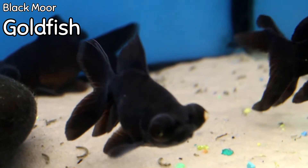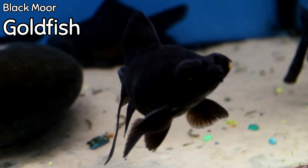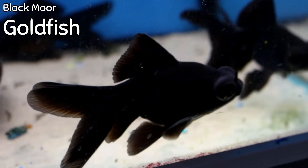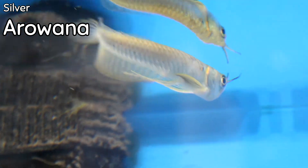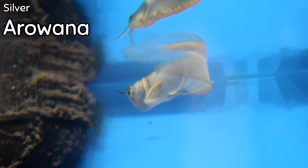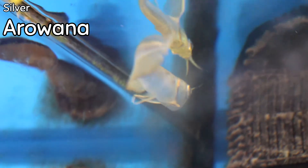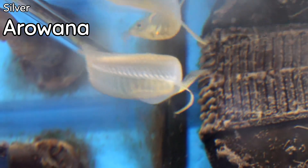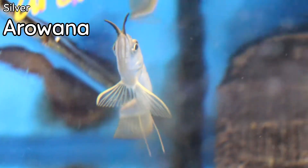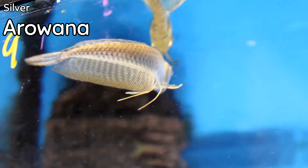Another goldfish I'd like to mention this week: the large black moors that came in — very beautiful, with a great black and chocolate color around the center body. Something else we haven't had in a while is the silver arowana — a beautiful fish. Everybody who knows arowanas knows they get very large fairly rapidly, but if you want the ultimate Amazonian river fish that's different and amazing — a surface-dwelling fish that spends 90% of its time on the surface looking for things to catch outside of the water — silver arowana might be for you.